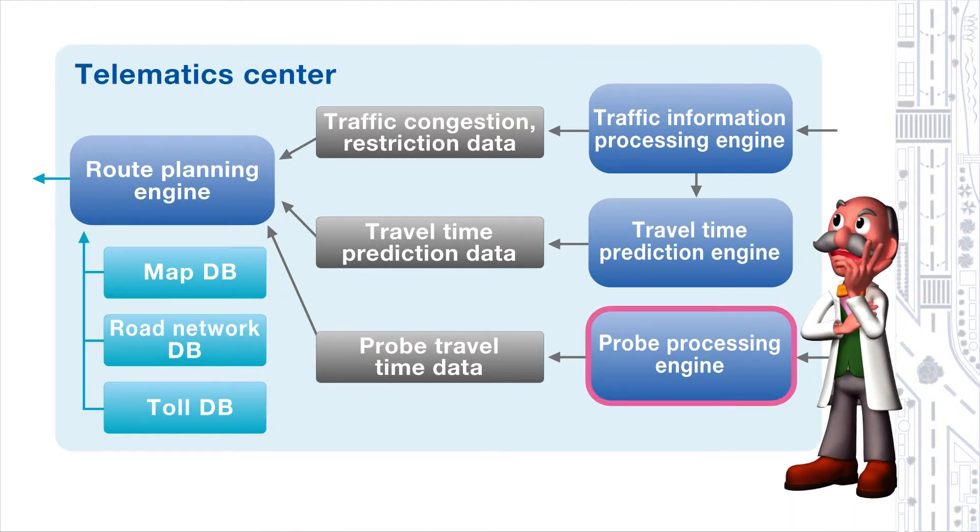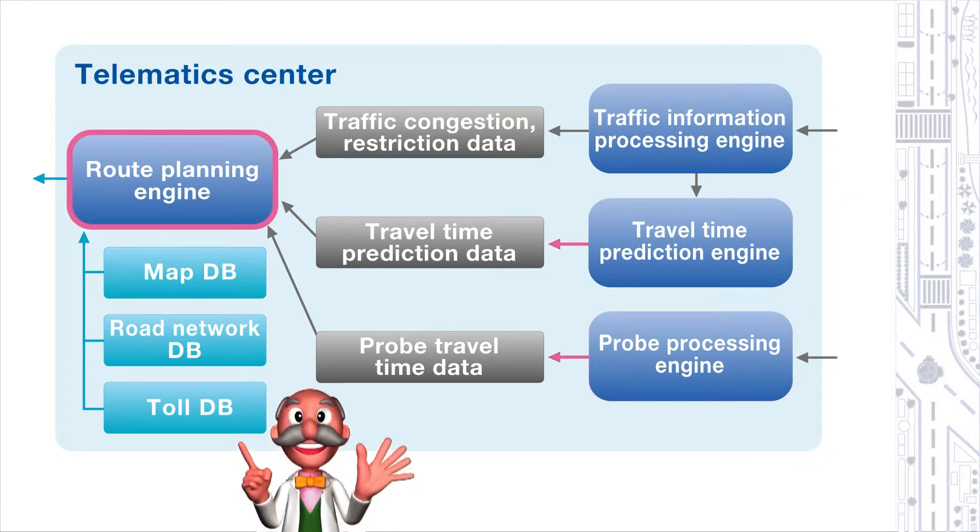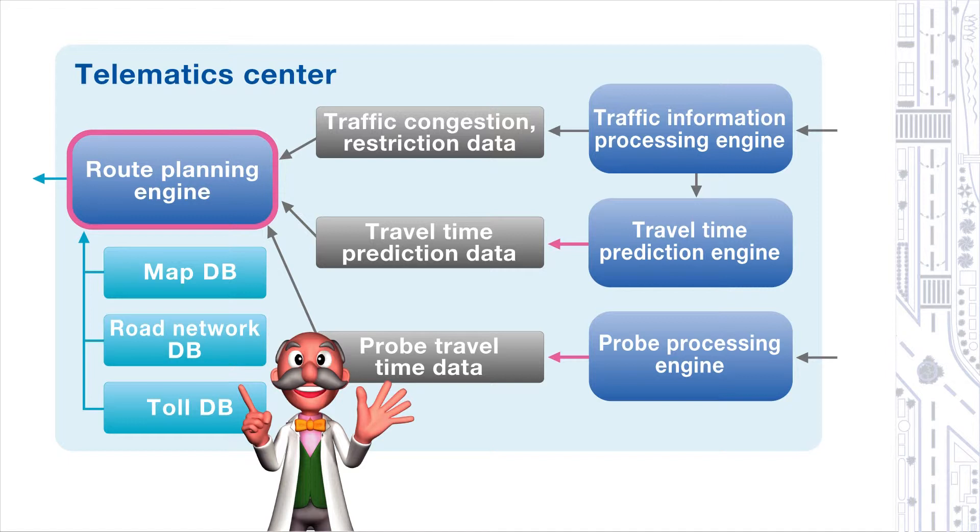For example, the function of probe processing engines is to take the trajectory information transmitted in from each vehicle by wireless communication and match it to a map database. In this way, they are able to generate new traffic information on each road. Furthermore, the route search engine takes the traffic information for each road produced by the probe processing engine and the traffic jam prediction engine and uses it to calculate the best route. One can say that these group engines move at the center of the telematic center, similar to the way an engine works for a car.